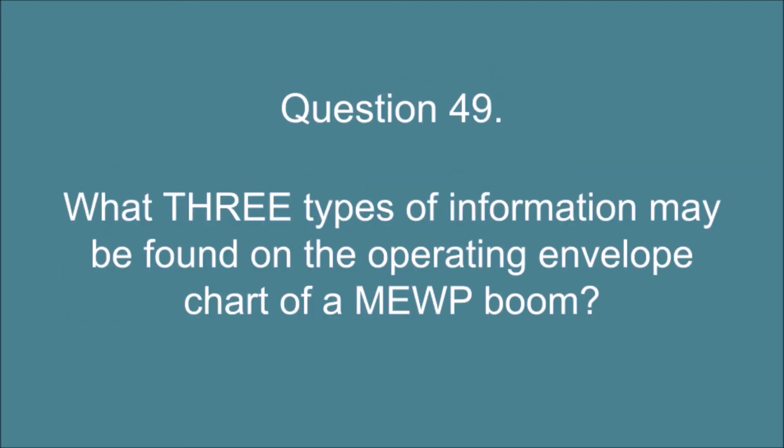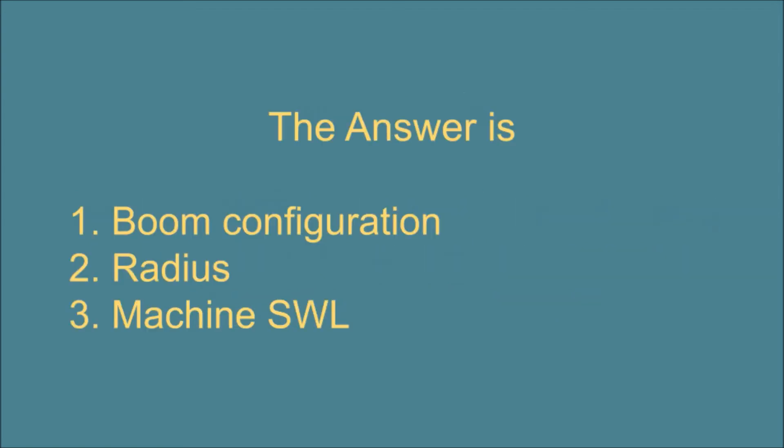Question 49. What three types of information may be found on the operating envelope chart of a MEWP boom? The answer is: 1. Boom configuration. 2. Radius. 3. Machine SWL.